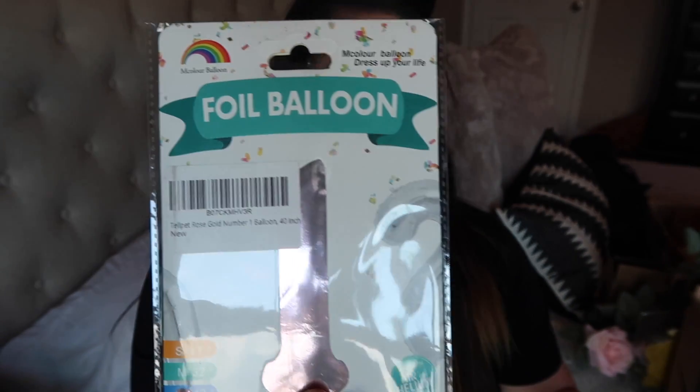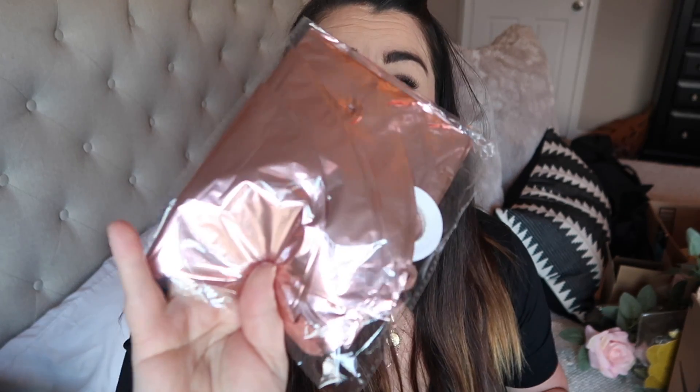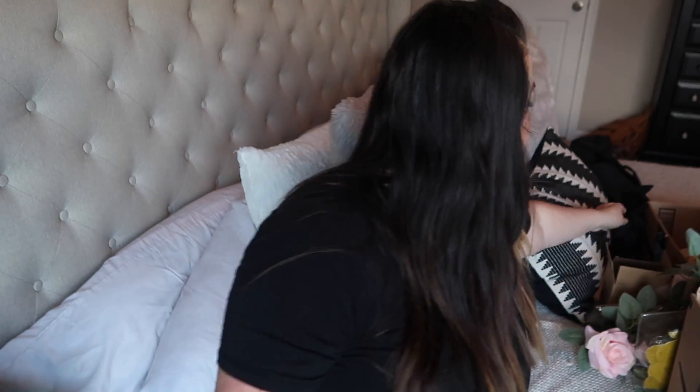Stay tuned because I am going to do a birthday vlog, so if you want to see how it all turns out make sure you're subscribed. I also got a number one foil balloon and a rose gold number one balloon to use for her birthday photos with the backdrop — those are just for her pictures, not necessarily for the party. This is the stand I mentioned — it comes in a nice bag, it's not huge but it's the perfect size.